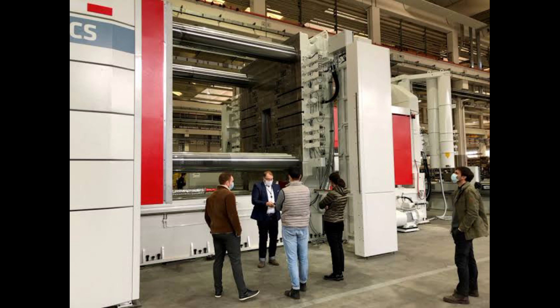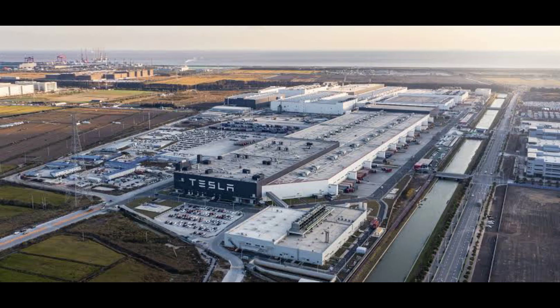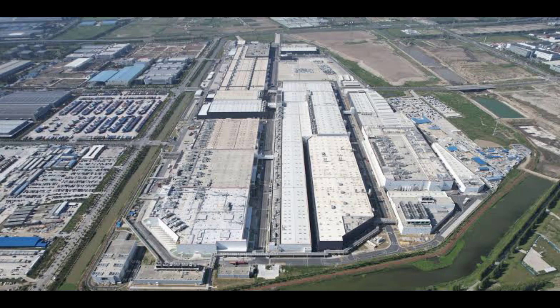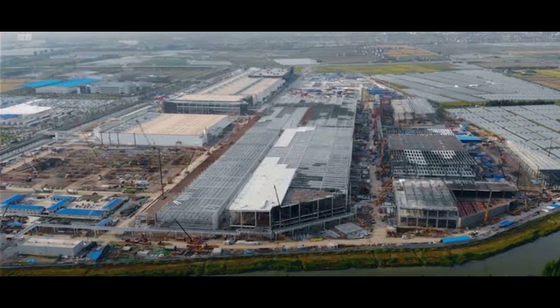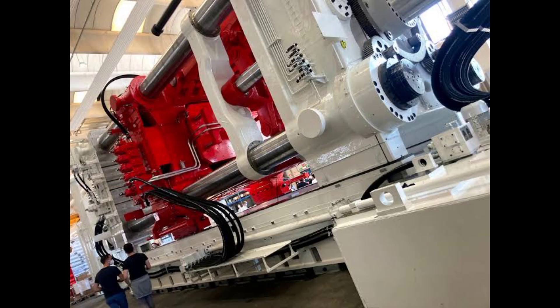On 16 March 2021, an order had been placed with Hydra for the first 8,000-ton die machine. As of October 2021, Tesla had five casting machines installed at Giga Shanghai, two machines at the Tesla factory in California, two machines installed at Giga Berlin, two machines at Giga Texas, plus foundations in preparation for many additional Giga Press machines.